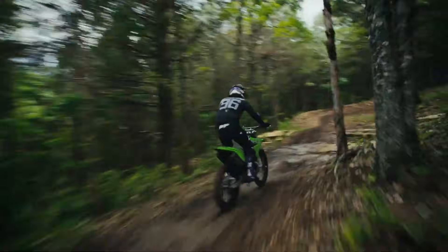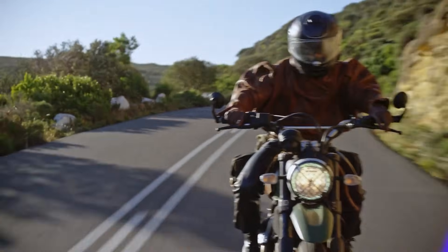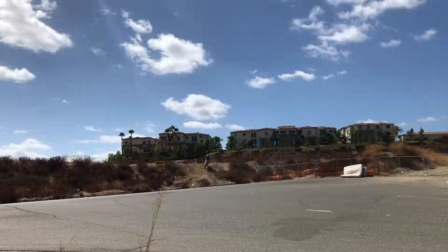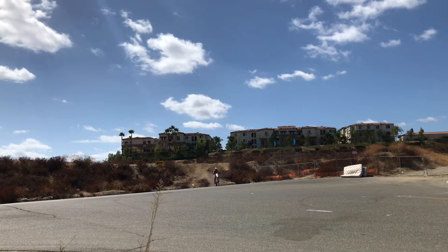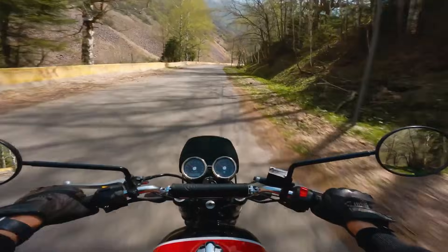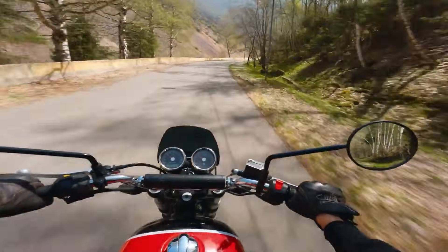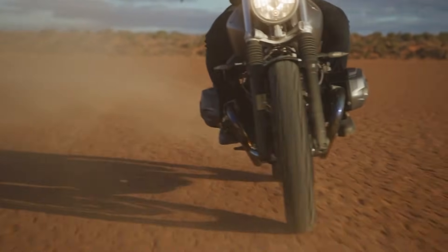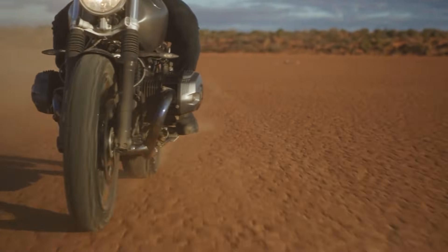These engines appear in light dirt bikes, small commuting bikes, and affordable dual-sport models because they keep weight low and maintenance simple. Their low-end shove makes them perfect for crawling through rocky terrain or tight city streets. While single-cylinder engines give great torque at the bottom of the rev range, they also vibrate more at higher speeds and often feel rough once you get above a steady cruising pace.